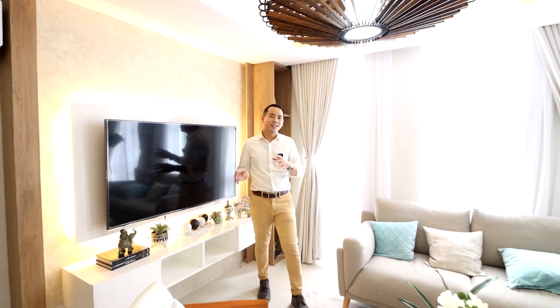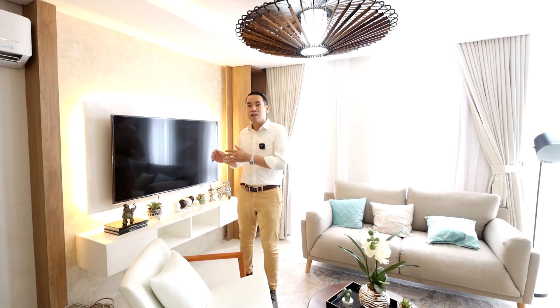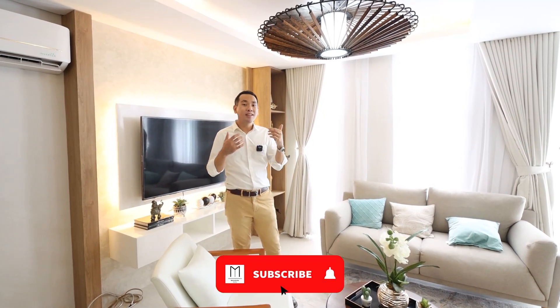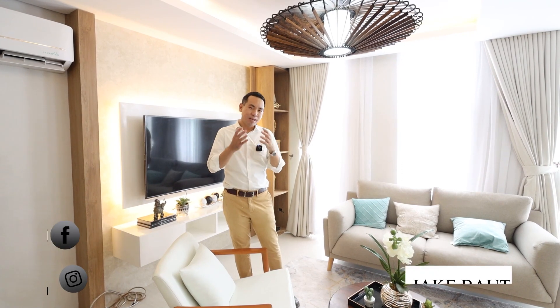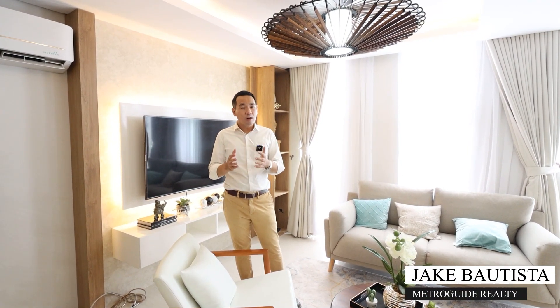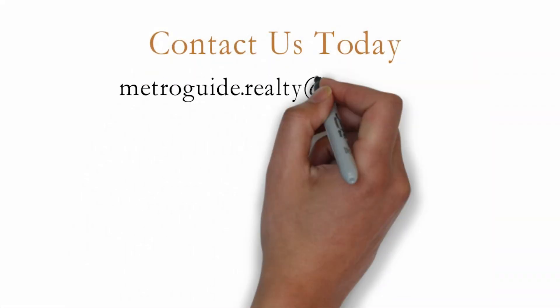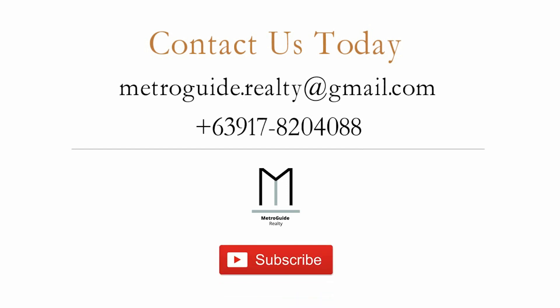We hope you enjoyed this quick property tour video of this brand new townhome development for sale located here in Tandang Sora near Congressional Avenue, Visayas Avenue, and Commonwealth Avenue, Quezon City. If you want to know more about this property or visit it in person, just click the description below where you can get in touch with us through our email and number shown there. You can also send us a message through Instagram and Facebook. Once again, my name is Jake Bautista from MetroGuard Realty. Thank you for watching and we look forward to bringing you clarity, quality, and convenience in finding a great Metro Manila home for you and your family. Contact us today to schedule a property viewing, and don't forget to click that subscribe button so you can get notified of our future videos.